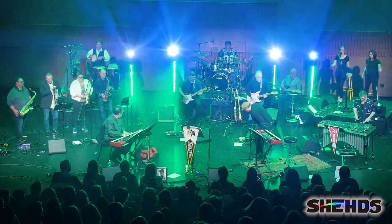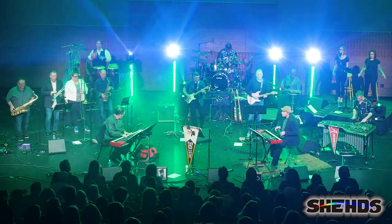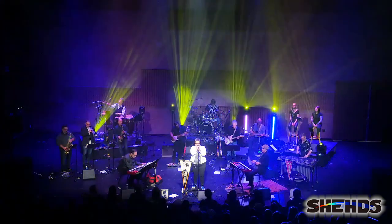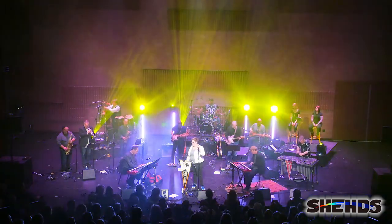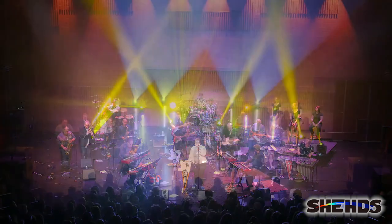We're excited to partner with Sheds. They've been great to work with and we're looking forward to working with them more in the future. There's a number of reviews of Sheds Lights from DJs, but we wanted to speak about the benefits of their lighting and pricing from a band's point of view for stage shows and theaters and music venues.